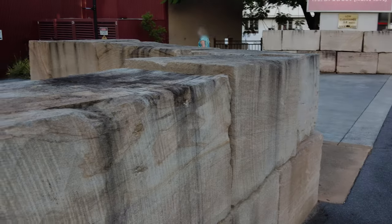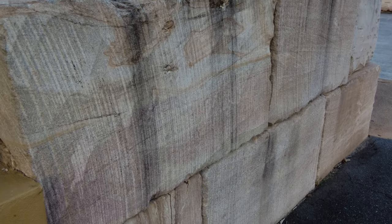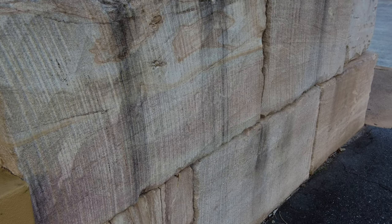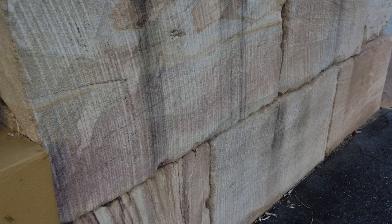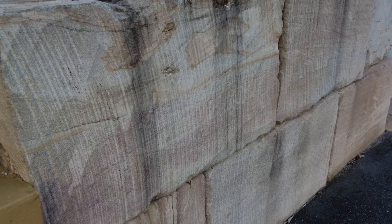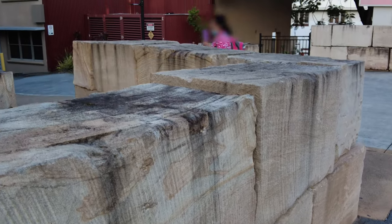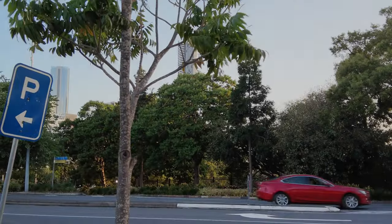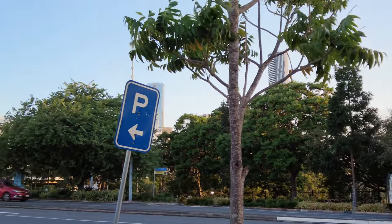We'll get into that in a bit, but just before we do, in front of St Andrews here's some stones. Now come on all you Geo Nerds — what type of stone is this? It's sandstone. Where's it from? Well pretty obviously this one's from Helidon. St Andrews must have wanted a wall that people wouldn't drive through, because these things are nearly a meter thick — they're not going anywhere. So anyway, we're going to have a quick prayer to Trevor, the god of traffic lights, and see if we can get across this road.